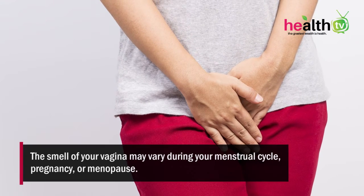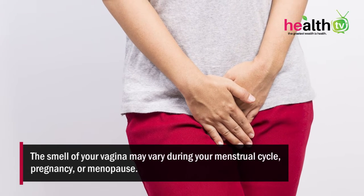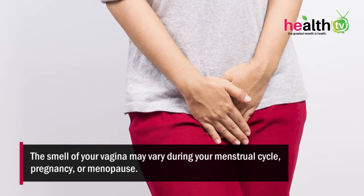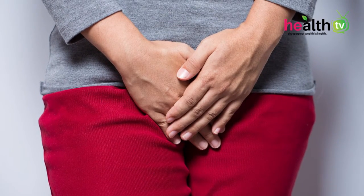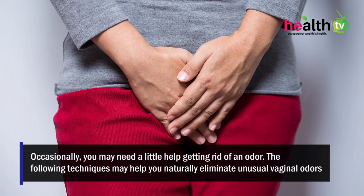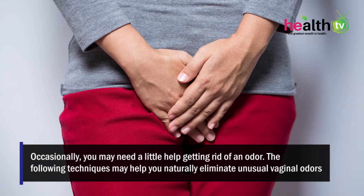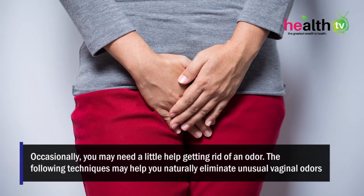The smell of your vagina may vary during your menstrual cycle, pregnancy, or menopause. You may also experience some strong smells after sexual intercourse or exercise. Occasionally, you may need a little help getting rid of an odor. The following techniques may help you naturally eliminate unusual vaginal odor.